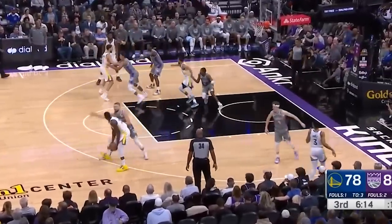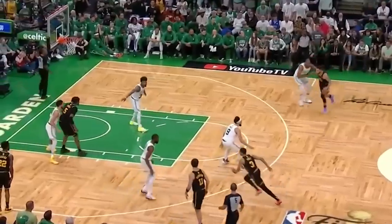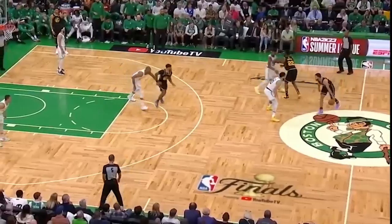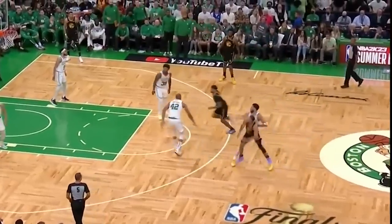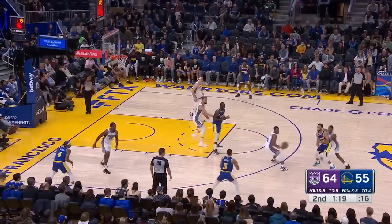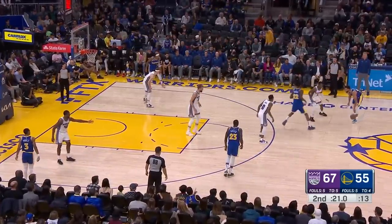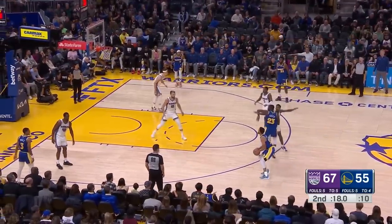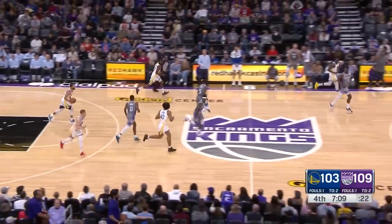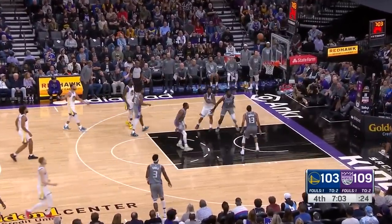With how complicated it is to guard the Warriors, I think teams — especially after seeing the Rockets have some success against them — have really resorted to switching and eliminating mismatch hunting as much as possible. But they've never really thought about playing a zone because of how great the shooters are on the Warriors' side. If you don't play the zone correctly, you can get burned, which the Kings did experience — they tried running a 2-1-2 earlier this season, but it got carved up in two straight possessions and Mike Brown decided to forget it.